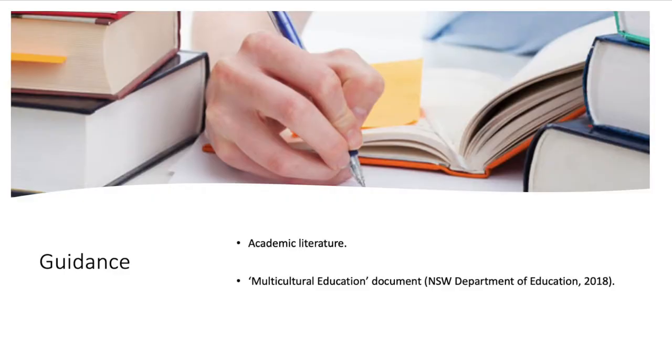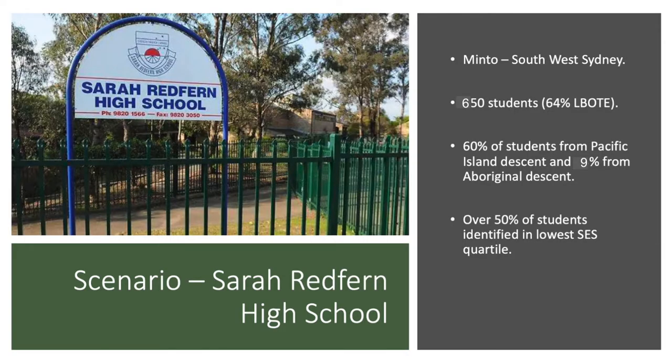And what are we using to guide us? We're going to use a lot of peer-reviewed literature and we'll also be using the multicultural education document as outlined by the Department of Education. Sarah Redfern High School is a government high school in Minto, about 45 minutes southwest of Sydney CBD. It has 850 students, 64% of which are from a language background other than English, with 60% identifying from Pacific Islander backgrounds and 9% of Aboriginal descent. Over 50% of students are in the lower quartile of socio-economic contexts, which explains why this project is so important.